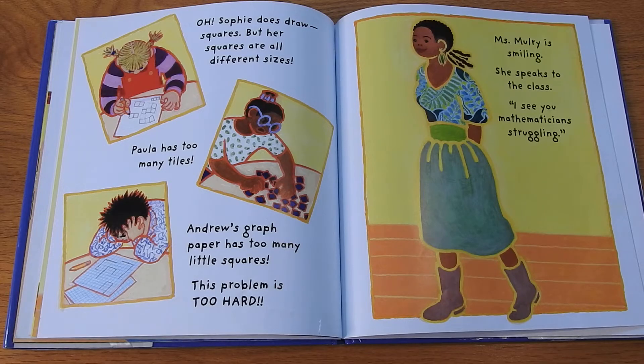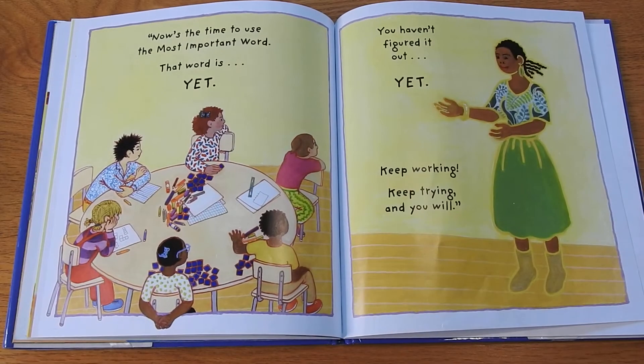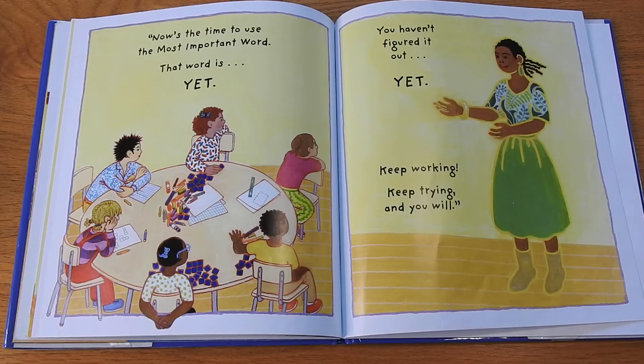Ms. Mulroy is smiling. She speaks to the class: "I see you mathematicians struggling. Now's the time to use the most important word. That word is 'yet.' You haven't figured it out yet. Keep working. Keep trying. And you will."